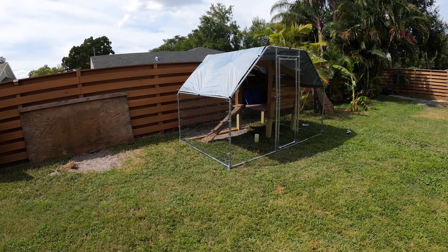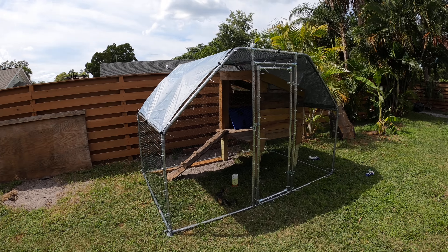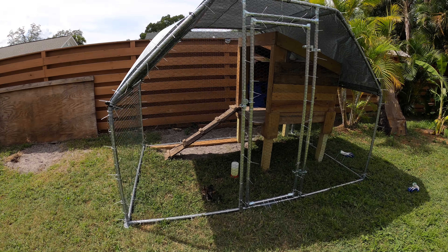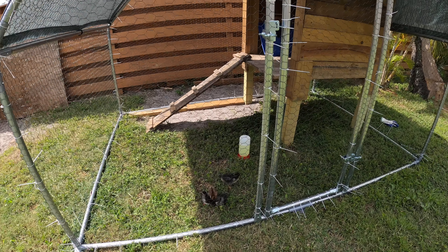Alright, well that's phase one — a little place for the chickens to run around. It still needs to be touched up; ran out of steam for a Sunday. Last step on phase one is done.